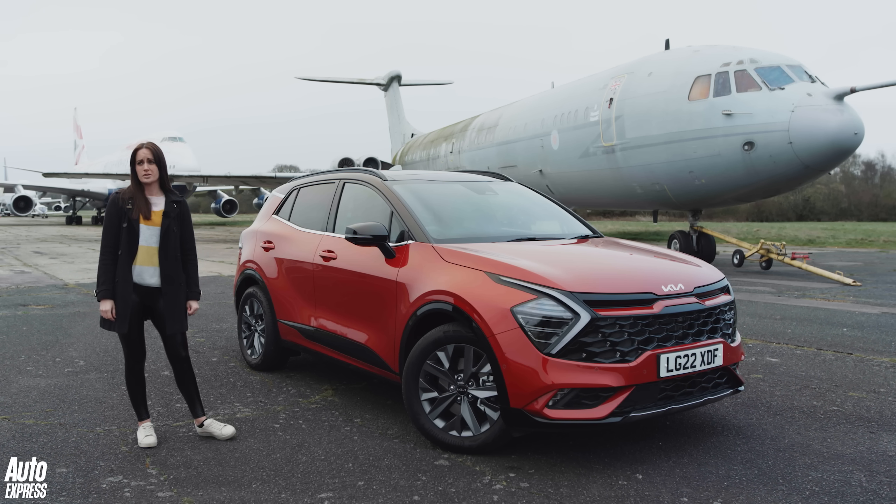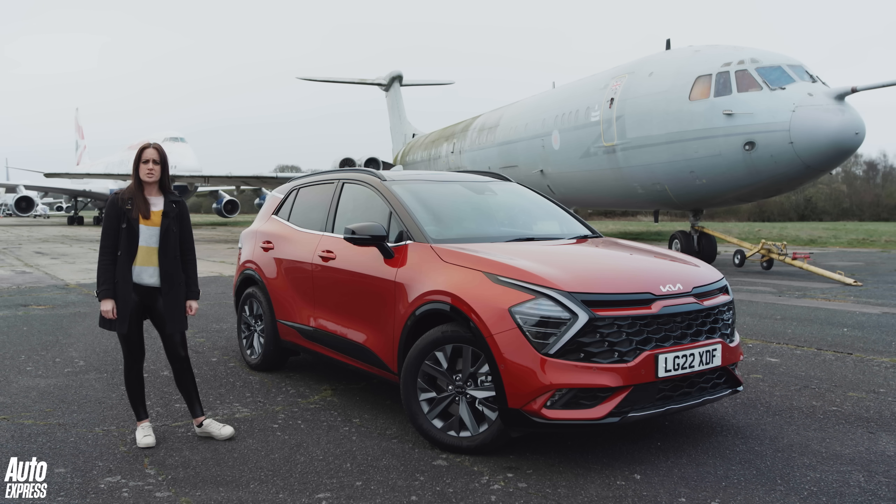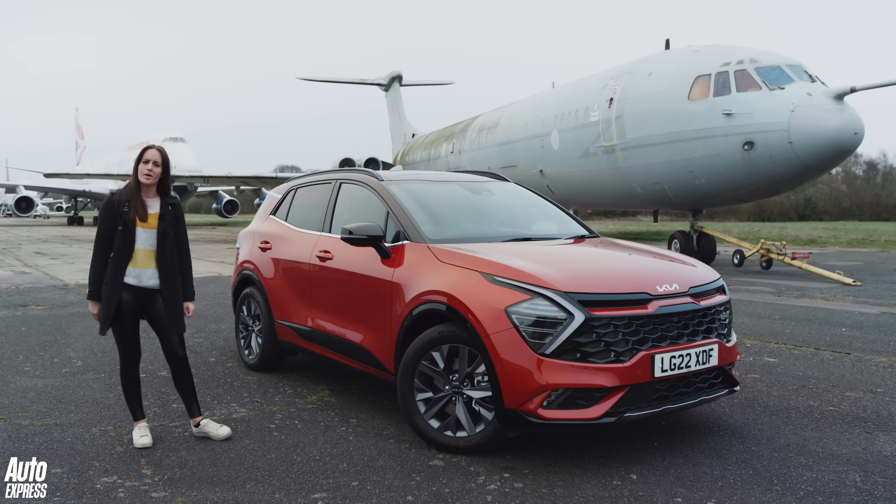My own one doesn't actually arrive for a good few months, but in the meantime, now with Auto Express, I thought this is an opportunity to have another press loan and tell you why I've bought one.